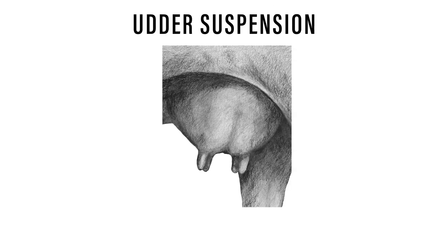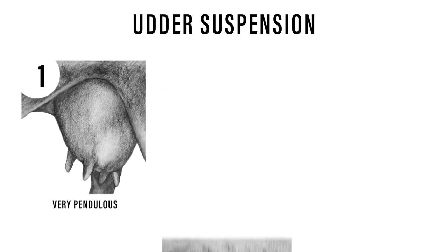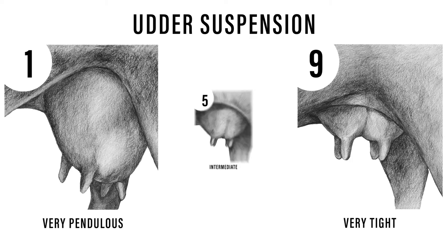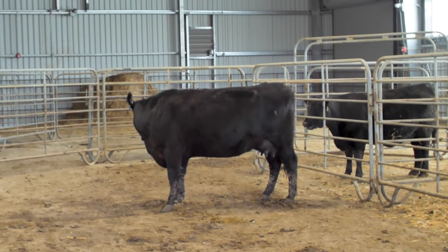We'll now take a look at how we evaluate the suspension of the udder. We are looking to see how close or tight the udder is held to the body cavity. A score of 1 represents a very pendulous udder with poor suspension. Weak udder suspension indicates a breakdown of the suspensory ligament, which can lead to difficulty for a calf to nurse or injury to the udder. On the other end of the scale, a score of 9 represents a very tight udder held close to the body cavity, while a score of 5 is an intermediate suspension.